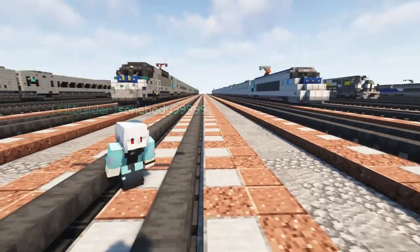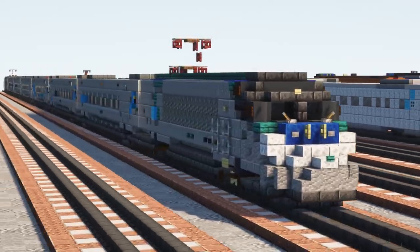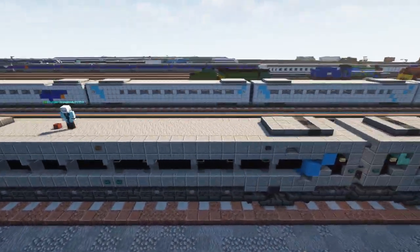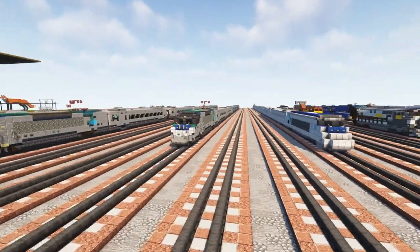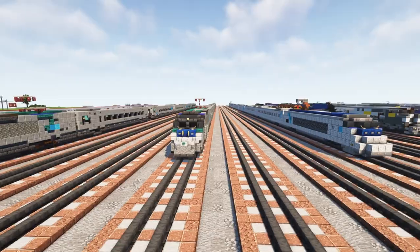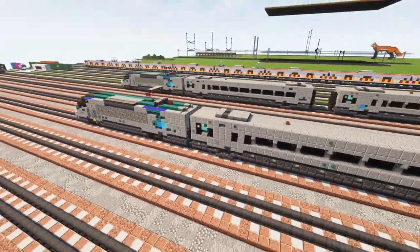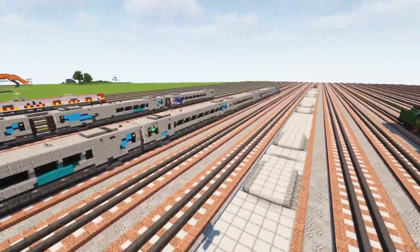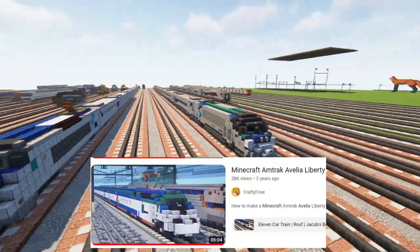What's up guys, it's Crackety Fox and today I'm here with Victor. Victor actually commissioned this since he rides the Acela Express in real life on his commute on the quiet car. This is an American high-speed passenger train manufactured by Bombardier and Alstom. The Acela is a rail service on the northeast corridor from Boston to Washington DC, passing through New York City, Philadelphia, and Baltimore. Soon they will be replaced by the Avelia Liberty, which I also did a video on.